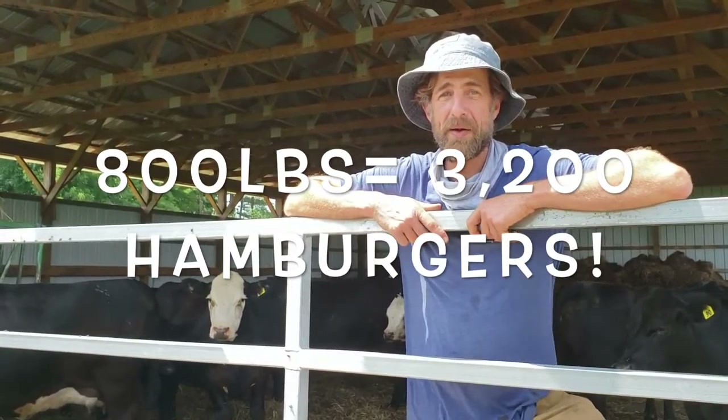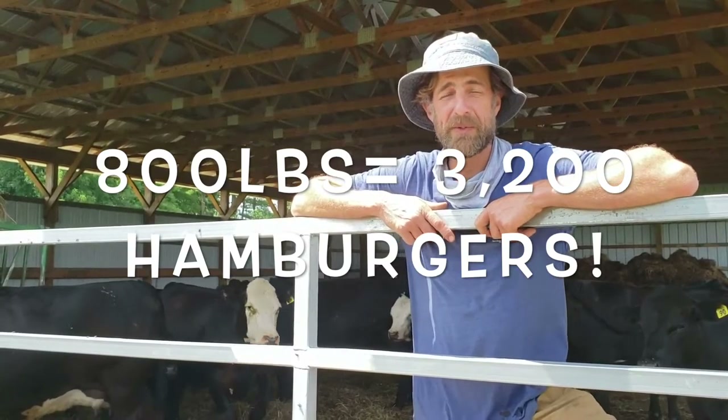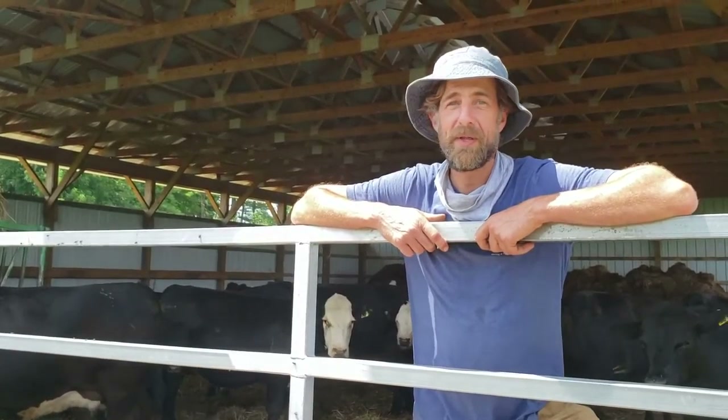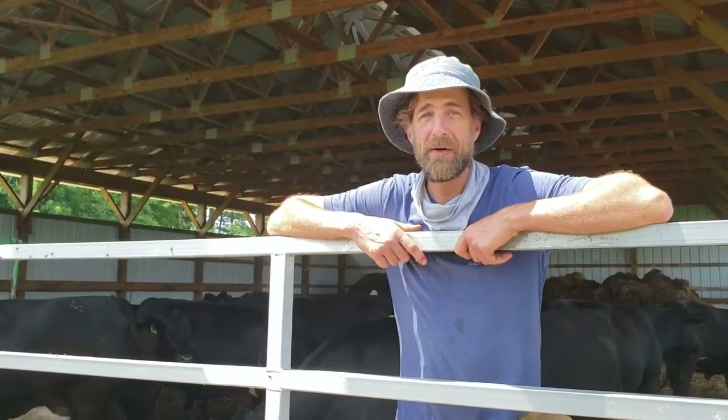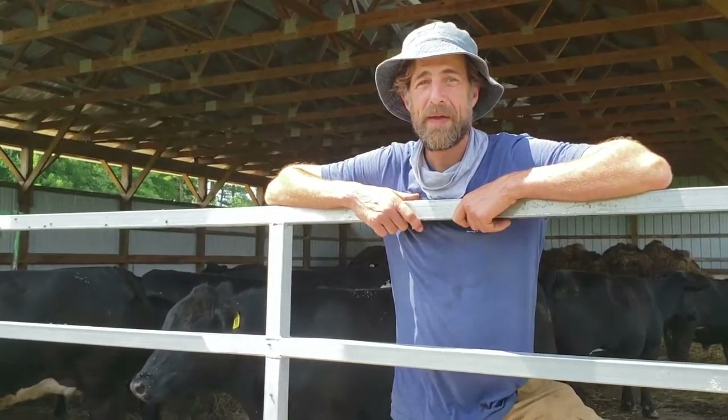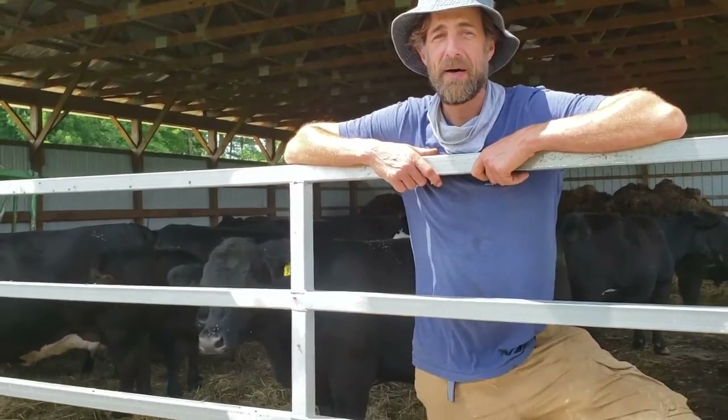Out of one mature animal you can get a lot of hamburgers. Typically we might get about 800 pounds of meat out of one mature animal — that's like 3,200 quarter-pounders. So a couple thousand people could eat out of one cow. We don't like killing them, they're real friendly, but we keep it real low stress and we do it in a humane way, and the animals are pretty cooperative.